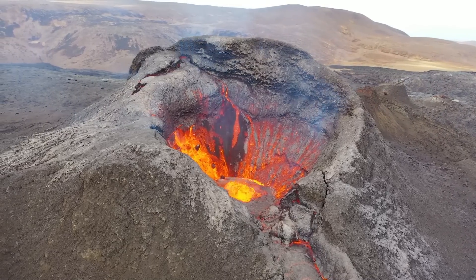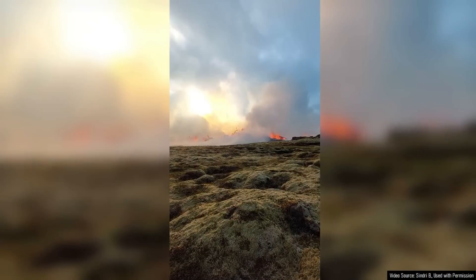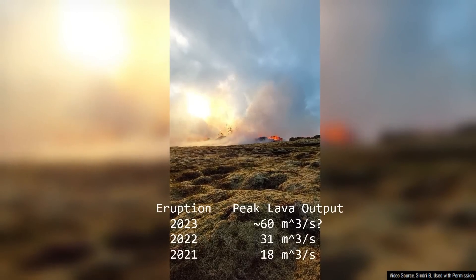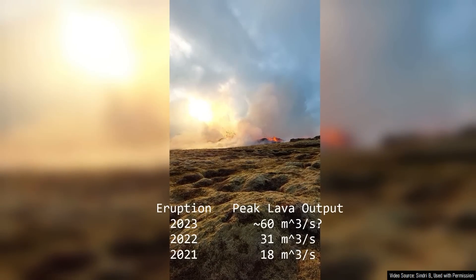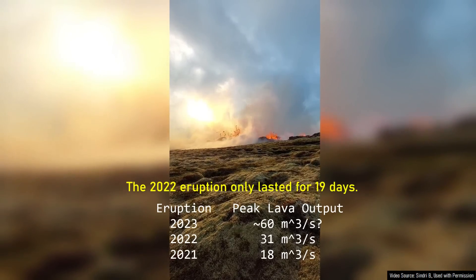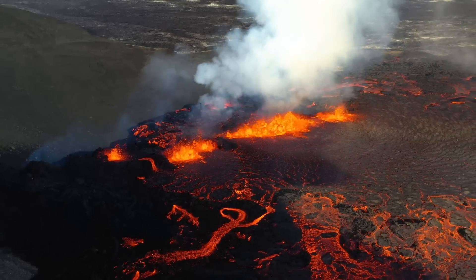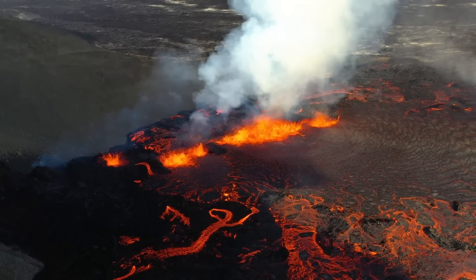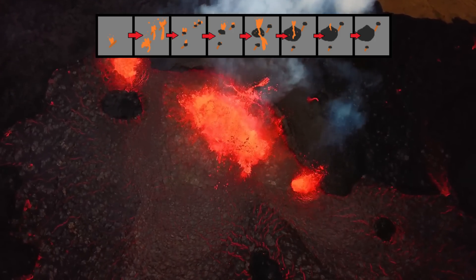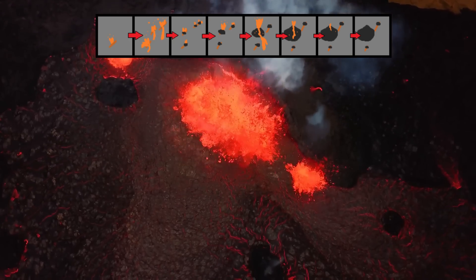The duration of the 2021 eruption can be owed in part to its slow lava output. Since the latest eruption is 6 times more intense than the 2021 eruption, I caution that in my opinion the eruption could potentially be even shorter than the 2022 eruption, although we are unsure what exactly will happen next. There simply isn't enough information yet to determine how long this new eruption will last. Since the last two eruptions loosely followed the same pattern, it seems somewhat likely the latest eruption will also follow this pattern.